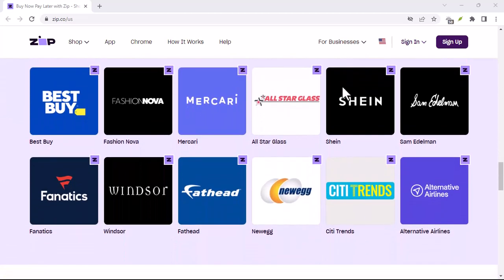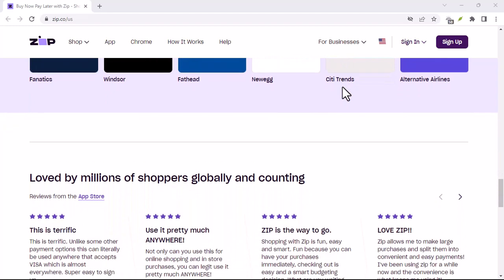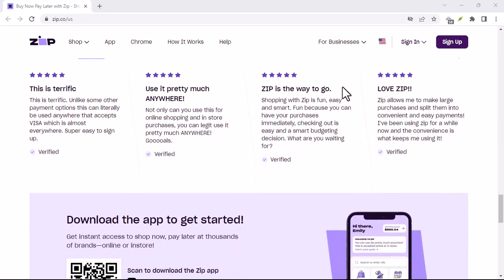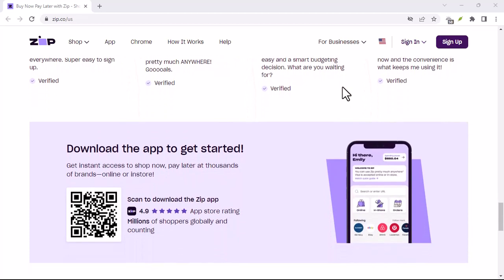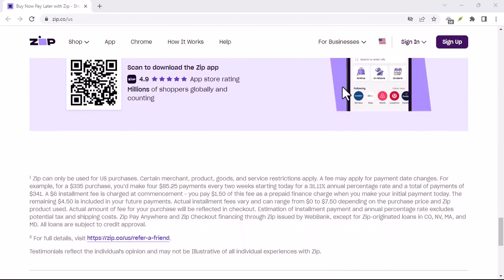Before we get into the nitty-gritty, let's rewind a bit. Zip Pay operates on a simple premise: buy now, pay later, in bite-sized installments. Sounds sweet, right? But like any financial tool, responsibility is key.